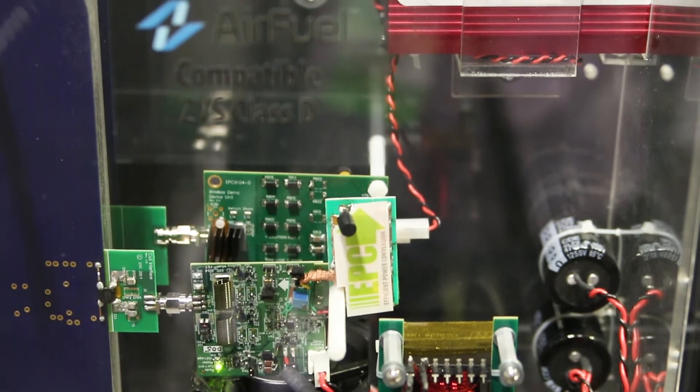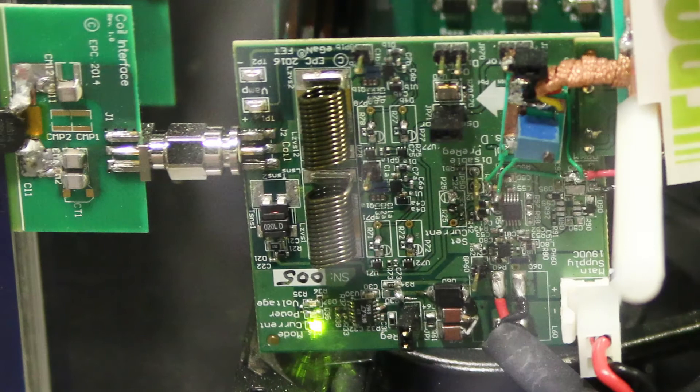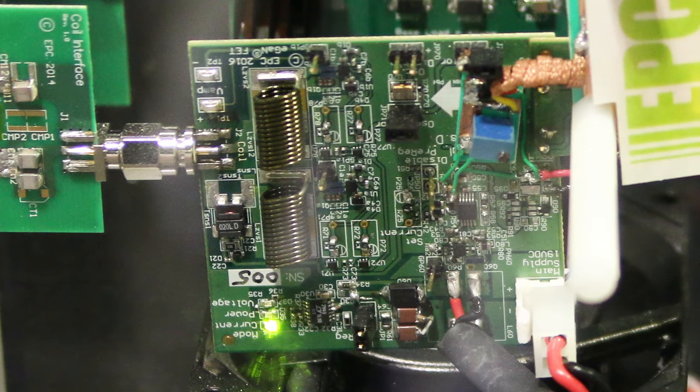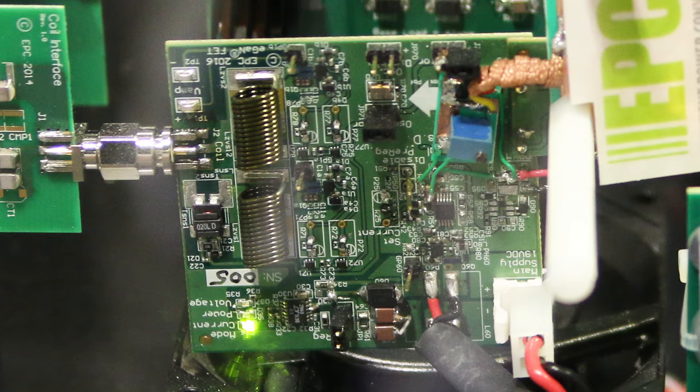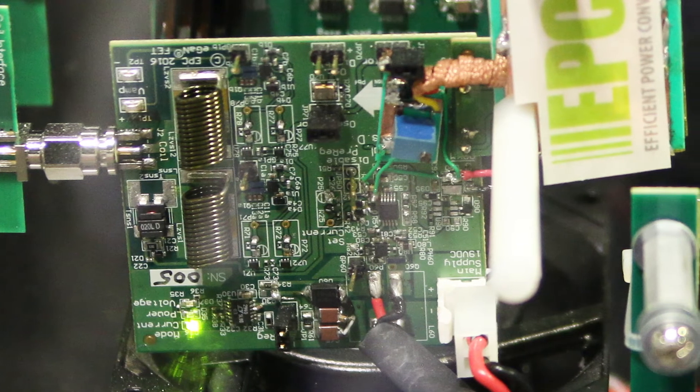How much power do you think a typical home installation of this might be able to handle? The desk that we showed you earlier was 165 watts and it powered everything on a desk — the desk just plugs into the wall. For a home, if you have home appliances, some of those are 200, 300 watts — no problem. You could have your kitchen table completely wirelessly powered for a kilowatt if you wanted to.